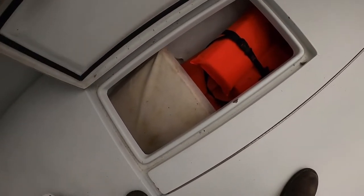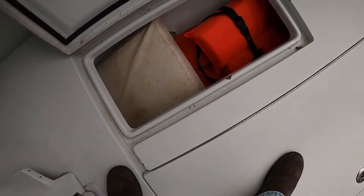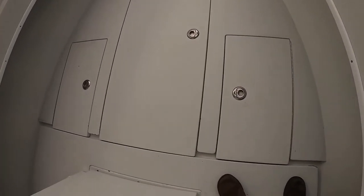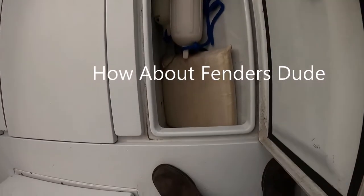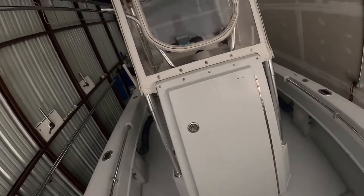The side saddle boxes we use just to store things — you can see a throw cushion, which is mandatory to have at least one of, and extra life jackets. We actually wear automatic inflating vests when on the boat; those aren't in here. There are also some buoys and dock protection. Then there's the console.